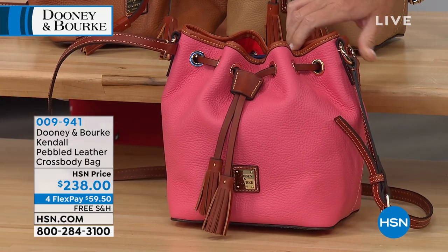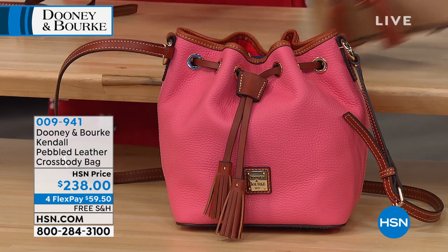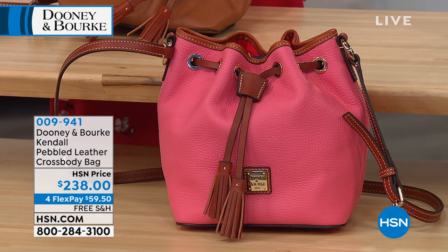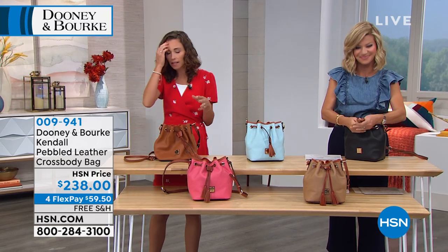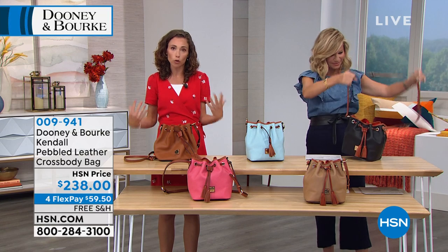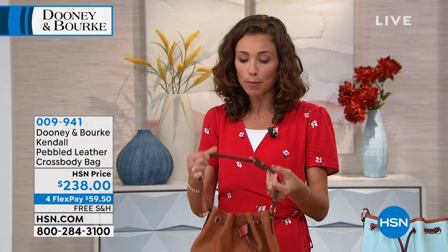It's on four interest-free credit card payments today of $59.50. Free shipping and handling. Bucket bags can hold a lot. Bucket bags are so functional. I love that this is offering you that crossbody option as well as short shoulder. I actually removed the strap so you can see the short shoulder option. This is done in head-to-toe pebble leather — pebble grain texture. You can see and feel light gold-tone hardware.